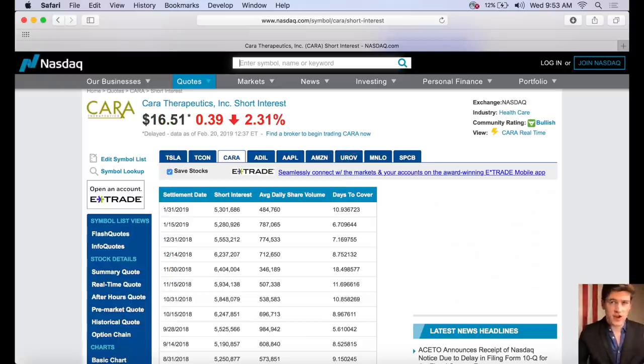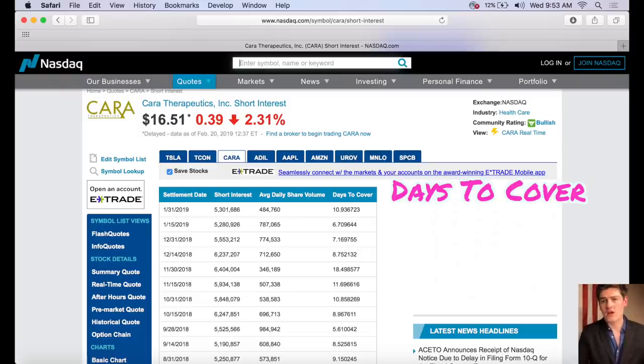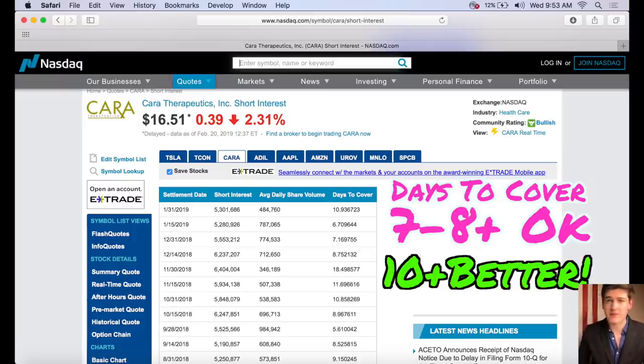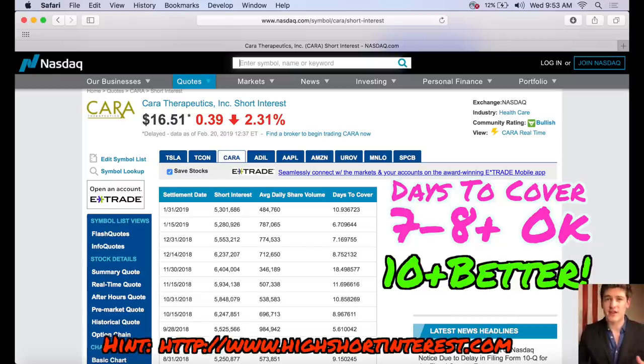So what level constitutes a high short interest? You want to find stocks with a high number of days to cover. A lot of traders use seven or eight as the benchmark, but I'll generally look for over 10. I try to make sure things are as concrete as possible, because a lot of these stocks — even with a very large amount of shorts — won't have enough impact on the share price, so it's better to be a little careful with this.